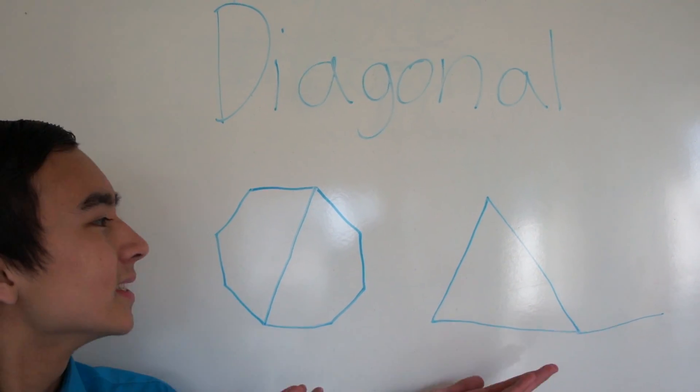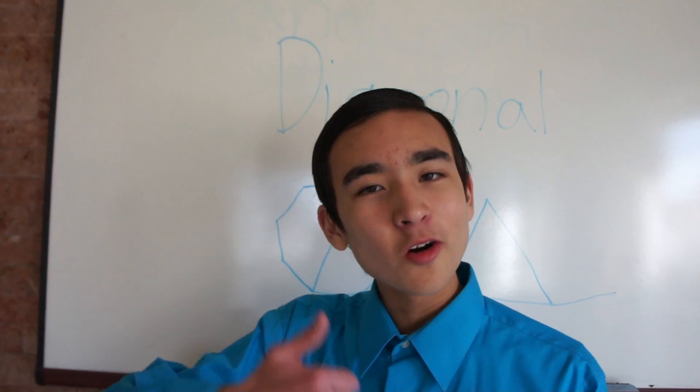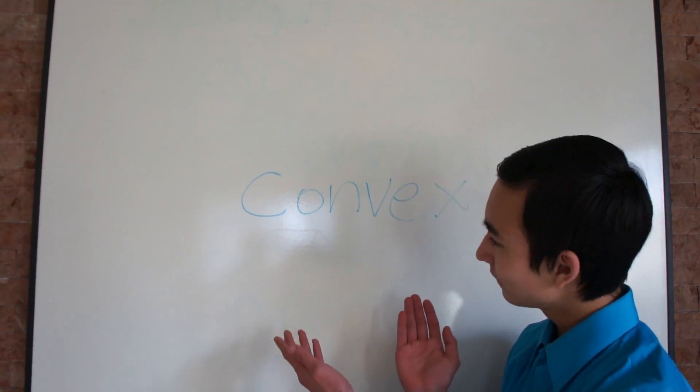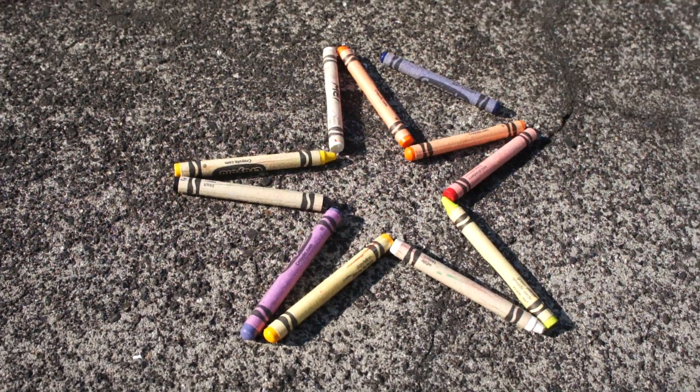So which one's a diagonal? Come on, decide — is it that one? Correct! I already know you're gonna wreck the test. Now we can learn the next word: convex — it means no outside diagonals between the vertex. The next word is concave — here, I'll show you with the crayon. A diagonal contains points outside the polygon.